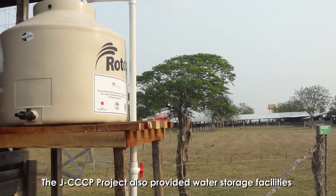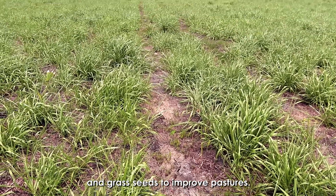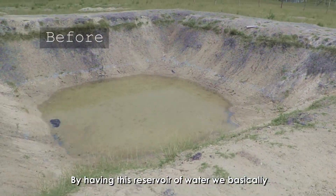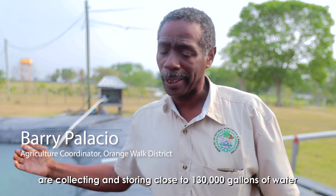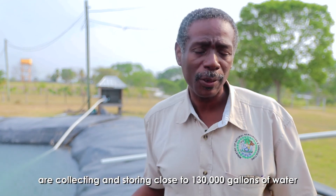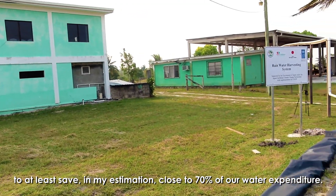The JCCCP project also provided water storage facilities and grass seeds to improve pastures. By having this reservoir of water, we are collecting and storing close to 130,000 gallons of water, saving in my estimation close to 70% of our water expenditure.